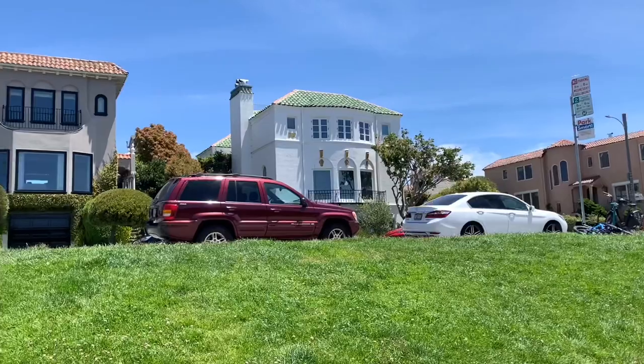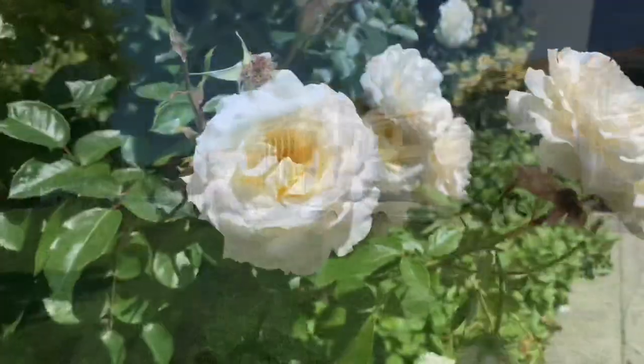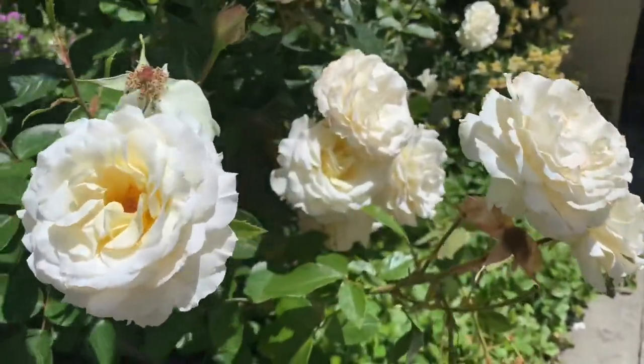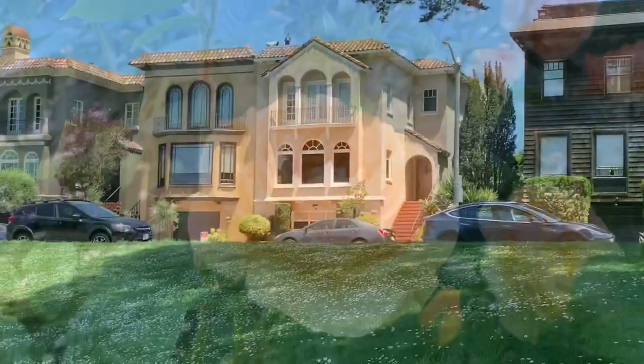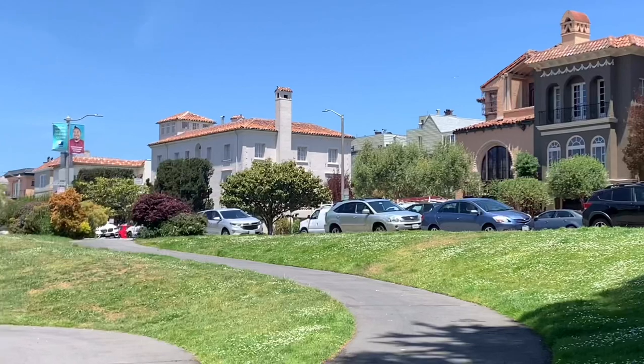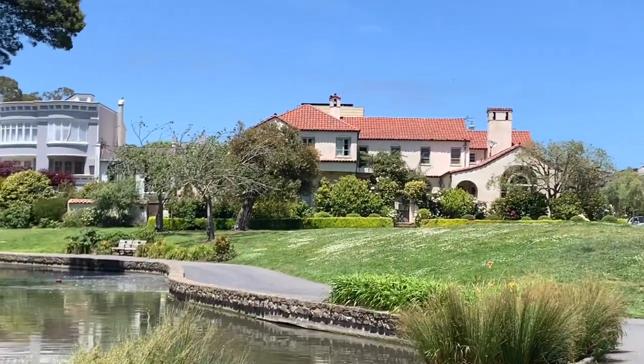Here you go guys — come check out these beautiful houses with a rose garden in front of the Arts building. Look at all these beautiful houses, it's crazy amazing! Look at that one — that's my favorite one.